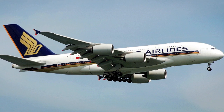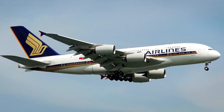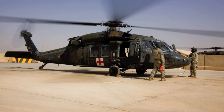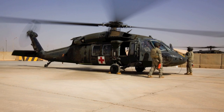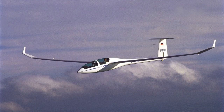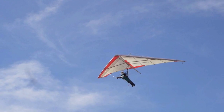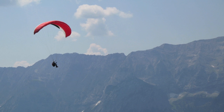No longer are we bound to this earth. We can fly wherever we want, whenever we want, for very low costs. Humans traverse the earth much easier now than they did 100 years ago. We now have aircraft that people use for recreation such as gliders, hand gliders, and paragliders.